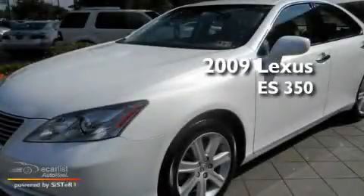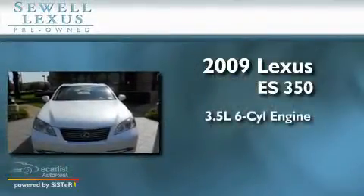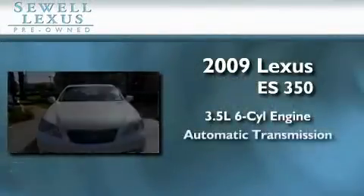Sewell, obsessed with service since 1911. This is a 2009 Lexus ES350. It has a 3.5 liter 6-cylinder engine and an automatic transmission.